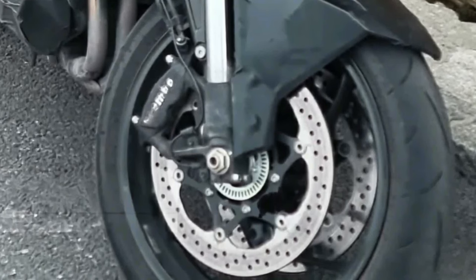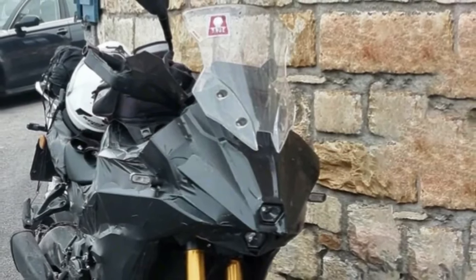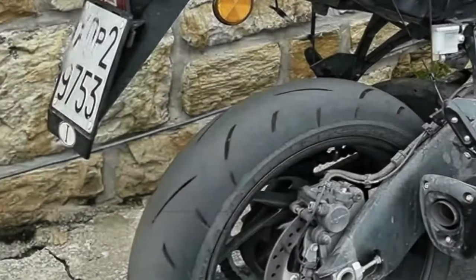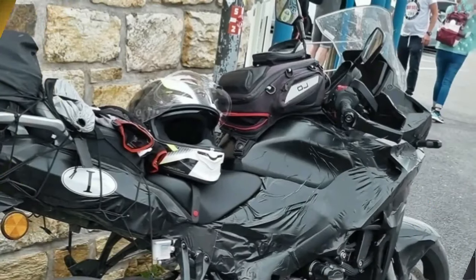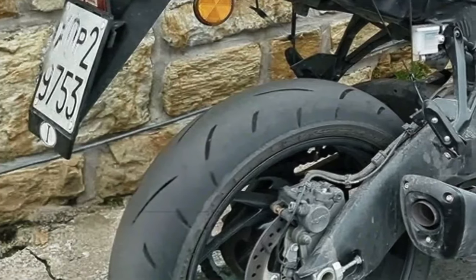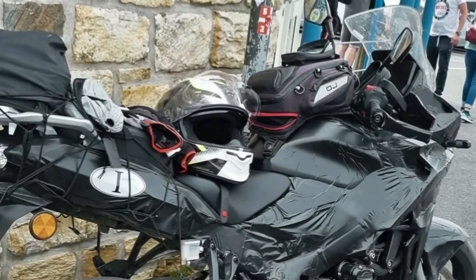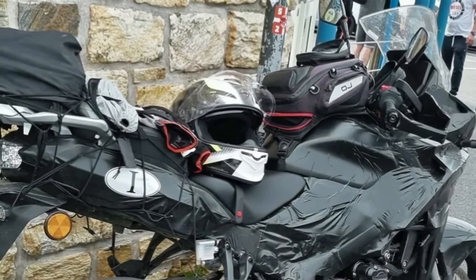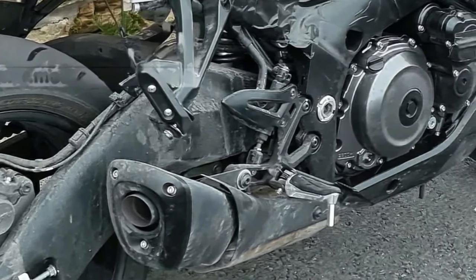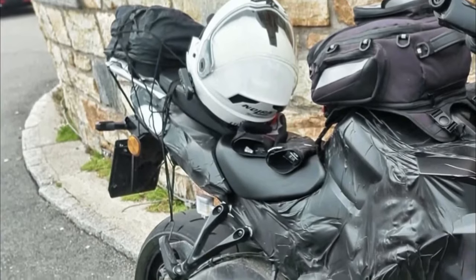The first ever spy shots of the ADV tourer have now surfaced on the internet, revealing plenty of juicy details and hinting at an imminent launch by the end of 2023. The most noteworthy element in the spy shots is the design — unlike the naked, the T flaunts brawny bodywork complete with a massive top fairing and edgy side panels. These don't come from the GSXS 1000 GT and feature an all-new shape to set it apart from the rest.